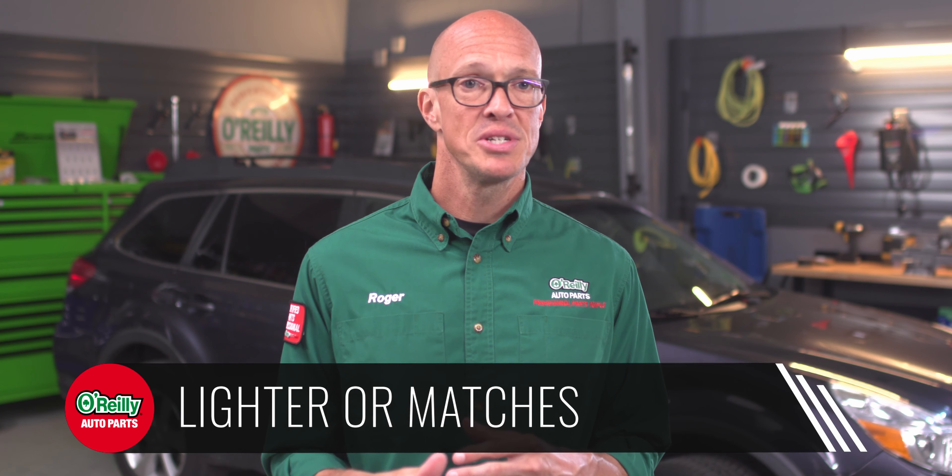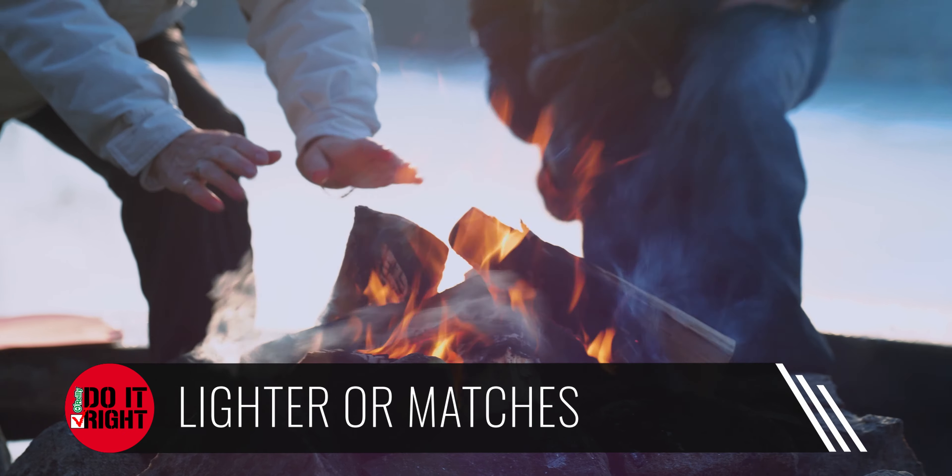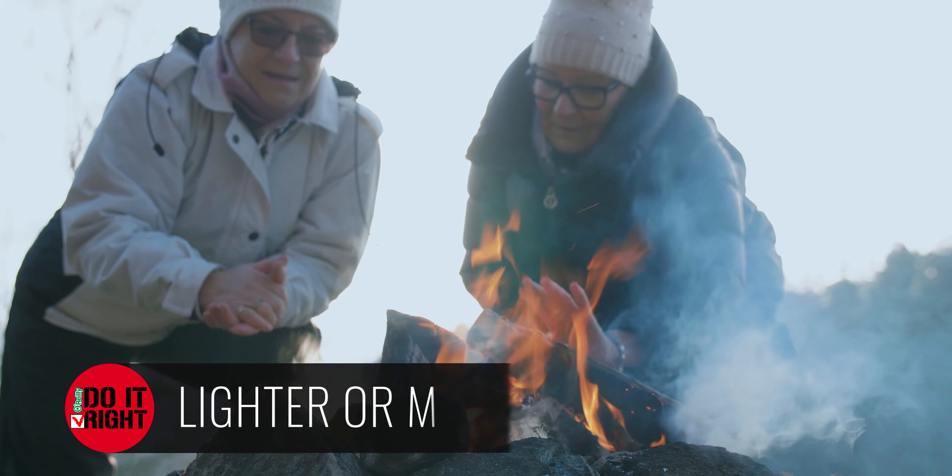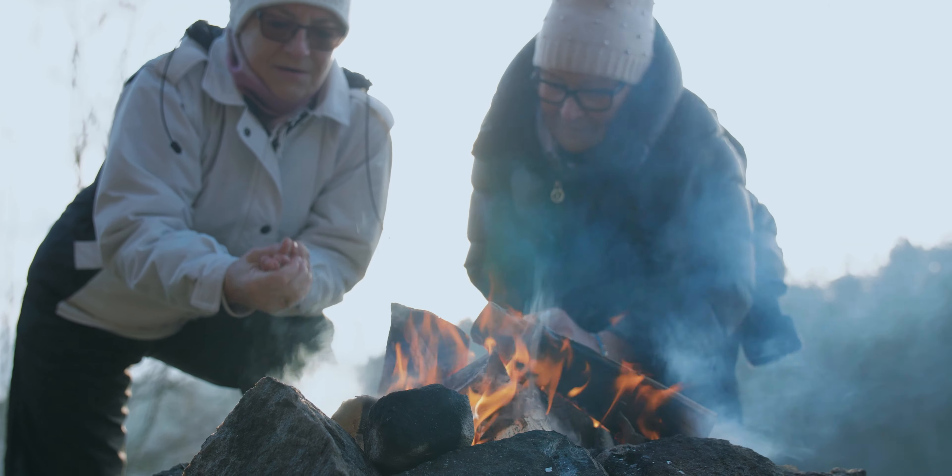It isn't likely you'd need to start a fire in an emergency, but it's good to keep matches or a lighter around, especially in winter. Staying warm until help arrives is an essential element of survival, and even if it isn't freezing cold, smoke can draw attention to you if you're in a remote area.